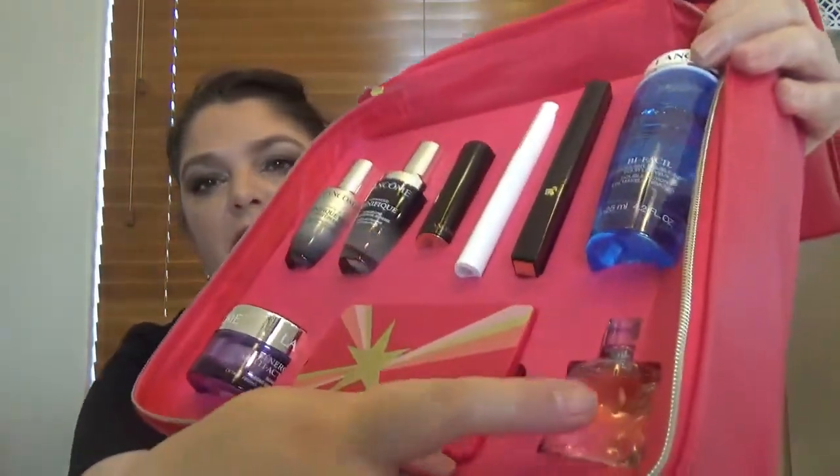Now let's see the single fragrance product that we have in here. This is of course Lancôme La Vie est Belle — it's so well fixed in here. This one comes with four milliliters. It's my favorite. I just did a review for the Dossier replicate of this perfume. It smells amazing and it's so addictive.